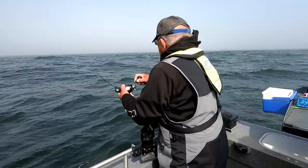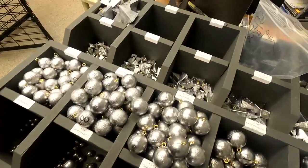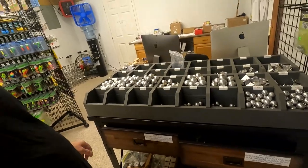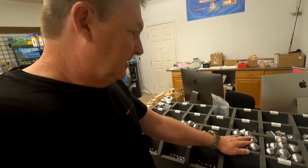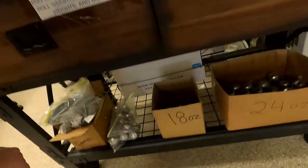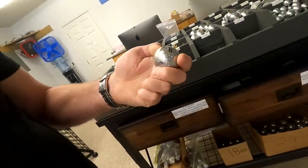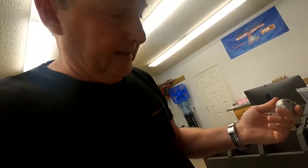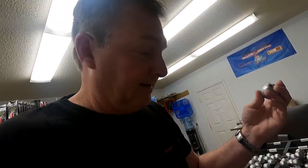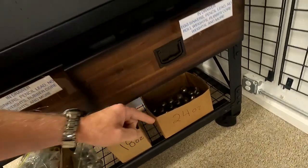We got lead — holy smokes, look at all this lead! We've got it covered. Looks like we're 100% stocked — that's been a long time coming. We've got tons of 16s, got 20s, and check this out — 18 ounces. I've never seen an 18 before. This is at least the second batch because the first box sold in like the first day. 16s are popular, and we've got 24s also.